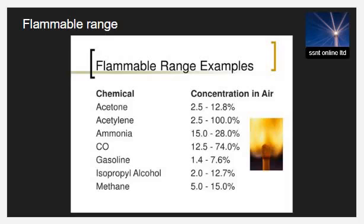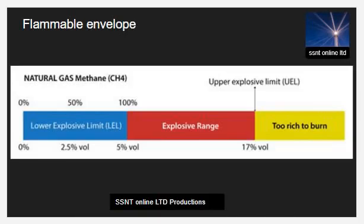The concentration is generally expressed as percent fuel by volume. Above the upper flammable limit (UFL), the mixture of substance and air is too rich in fuel and too deficient in oxygen to burn. This is sometimes called the upper explosive limit (UEL).